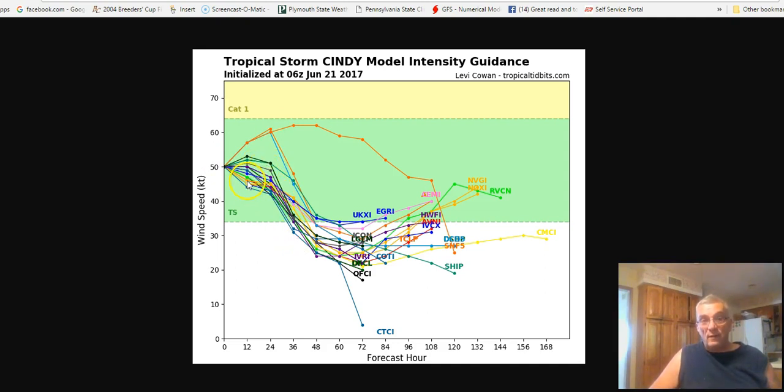And you can see the big drop off — this is reflecting the center moving inland, and then weakening after that. Again, making total sense.